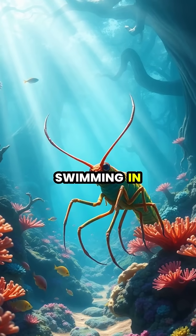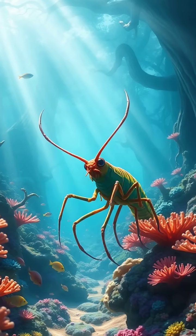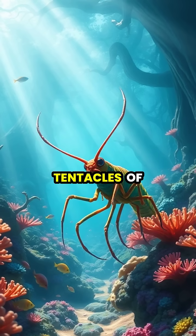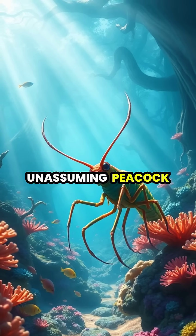So next time you're swimming in tropical waters, remember that one of nature's most powerful weapons isn't found in the jaws of a shark or the tentacles of a jellyfish, but in the lightning-fast punch of the unassuming peacock mantis shrimp.